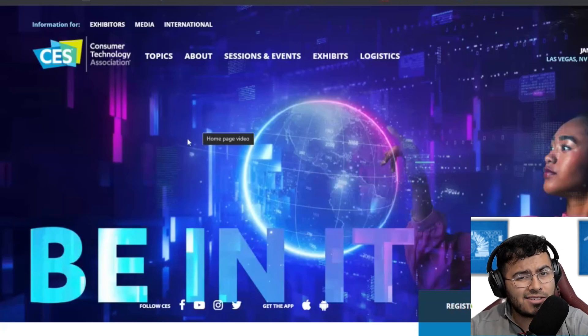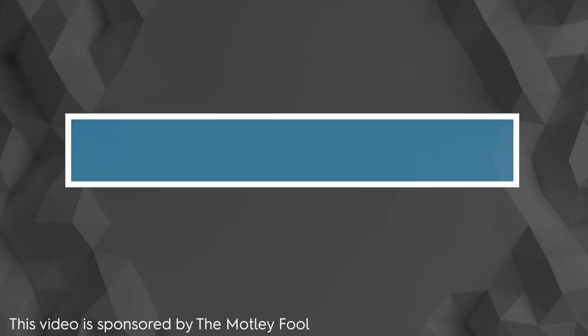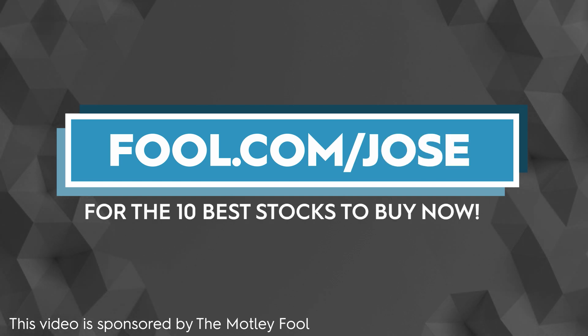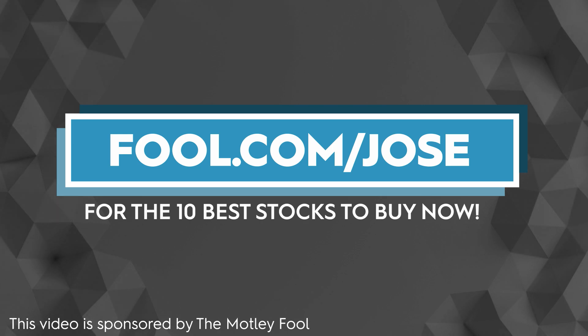I'm just going to share my overall thoughts, so let's get started. I do want to thank The Motley Fool for sponsoring this video — make sure to check out fool.com/Jose to get the top 10 stocks to buy right now.